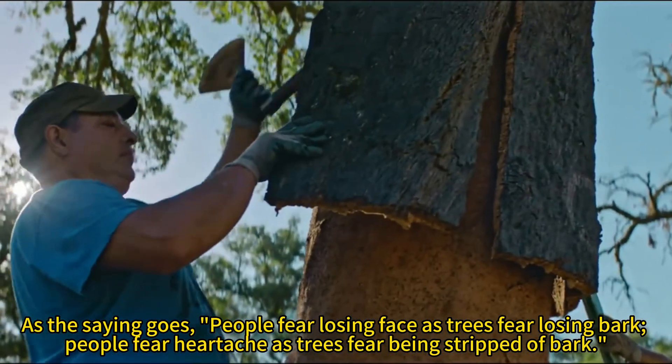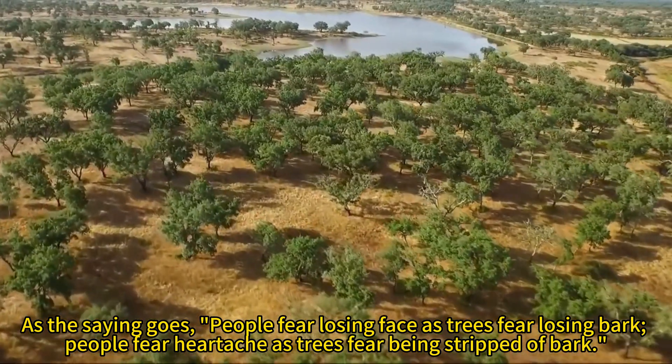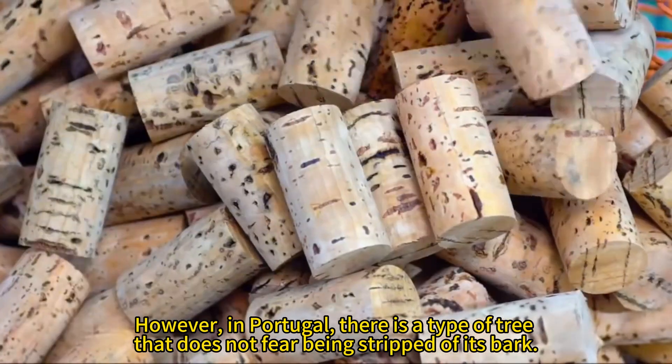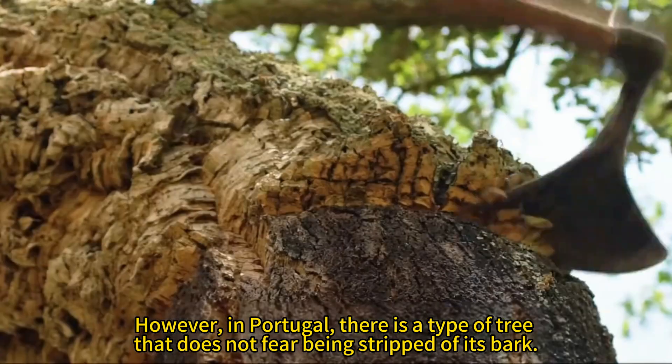As the saying goes, people fear losing face as trees fear losing bark. People fear heartache as trees fear being stripped of bark. However, in Portugal, there is a type of tree that does not fear being stripped of its bark.